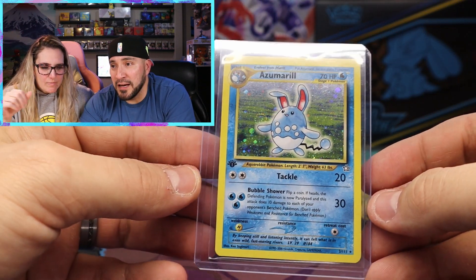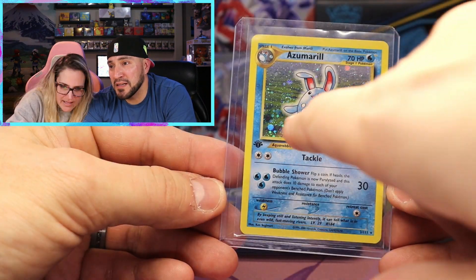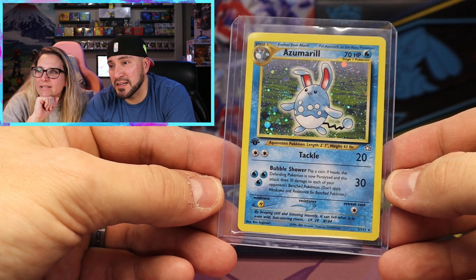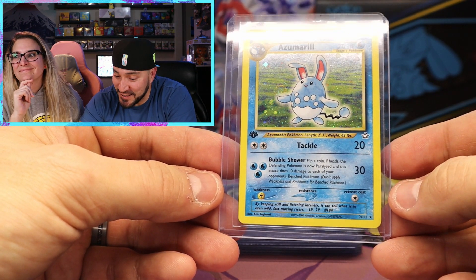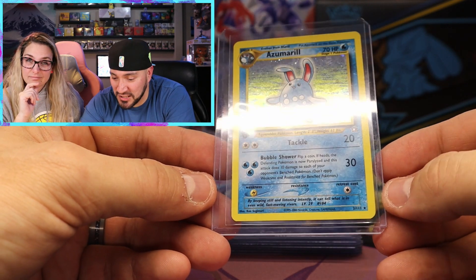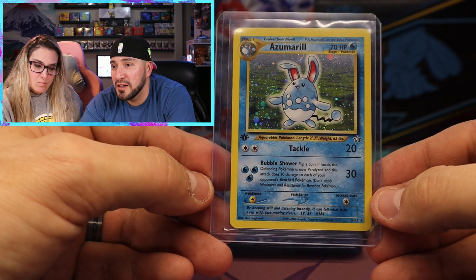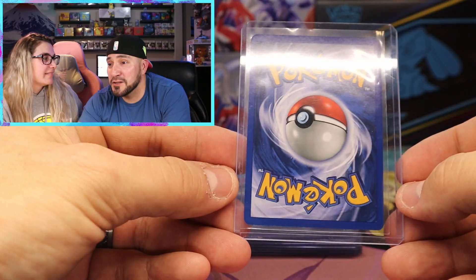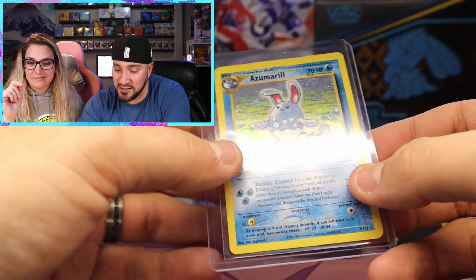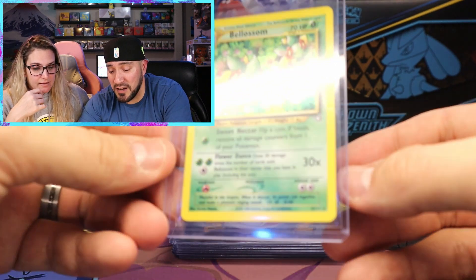And there we go - I wanted this card. Look at that swirl - that's a massive swirl, like a double swirl. It's a First Edition Azumarill from Neo Genesis. Another first edition card - it's always great to get that beautiful first edition stamp in your hands, regardless of the Pokémon. Also it's in very good condition - these are all in really good condition, pretty close to near mint.